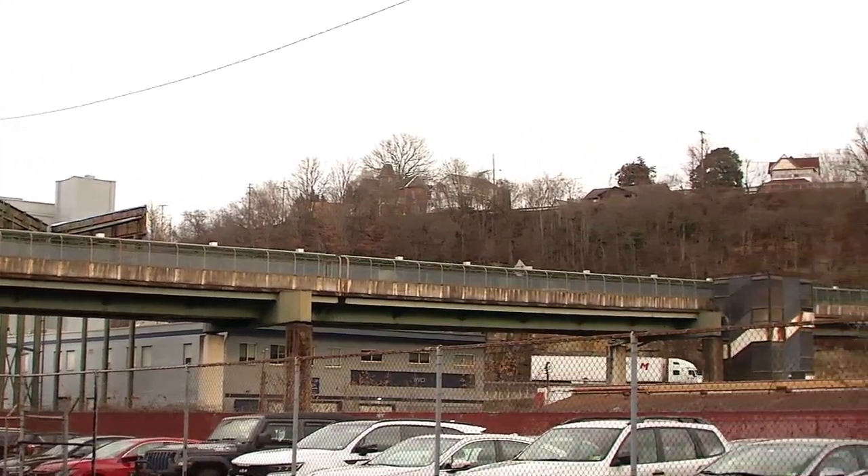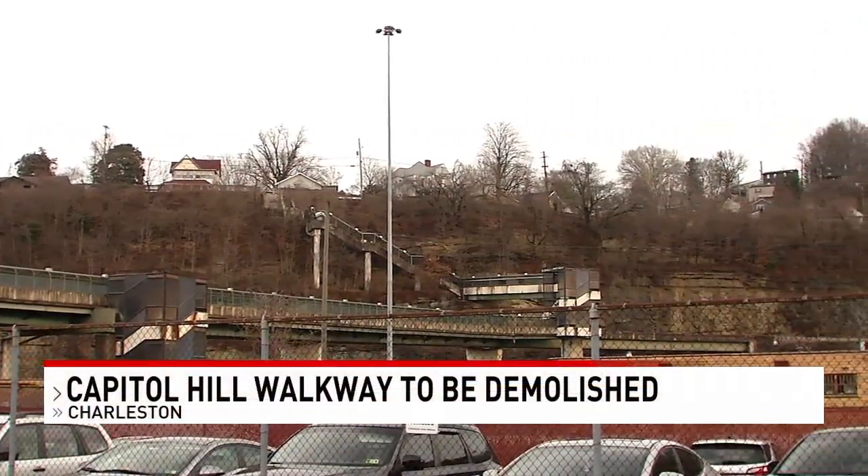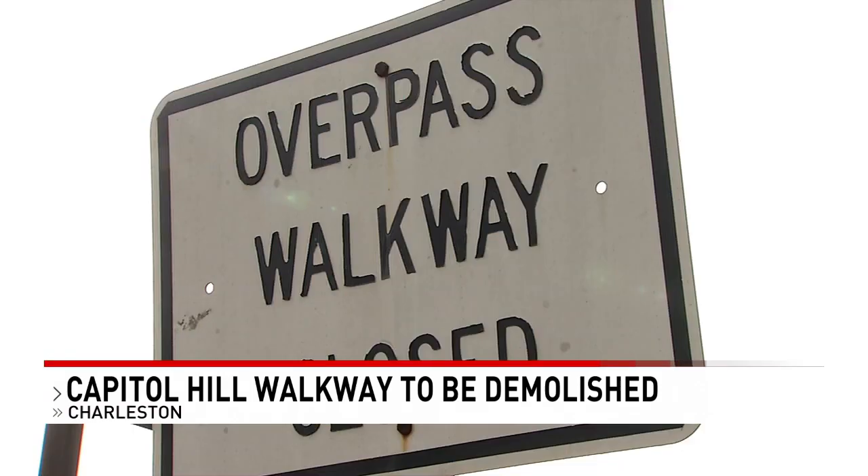A walkway full of stories, standing silently for decades. The three large futuristic towers and walkway have been abandoned and closed for more than 30 years — longer than they were ever used.